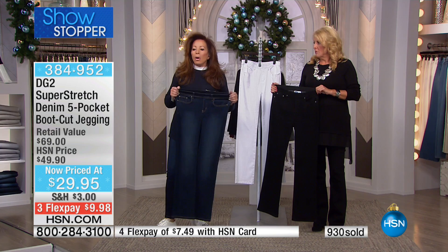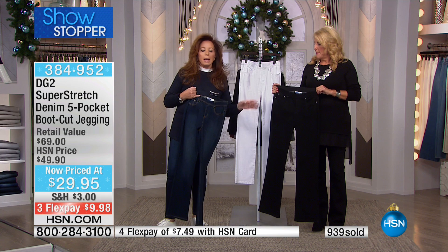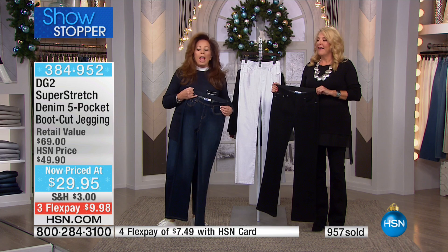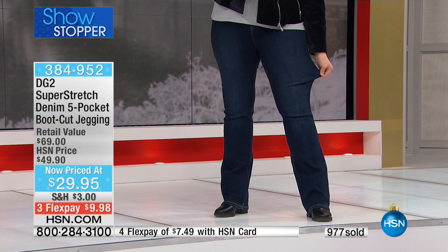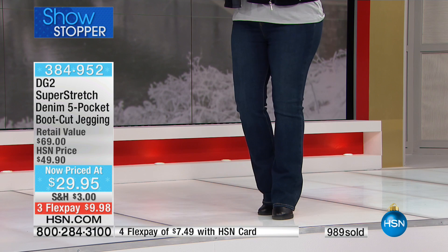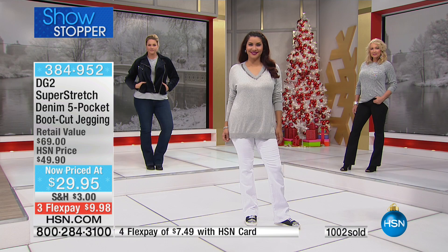Whether you're buying the bootcut version at $29 or the skinny version, you are going to look slimmer, trimmer, and be able to be much more active during the season. Eat, drink, and be merry. And if you've never tried Super Stretch, what a terrific time to buy it — a jean absurdly under thirty dollars. If you can swing it, get a couple of different colors. They're basic colors too: black, white, and indigo.